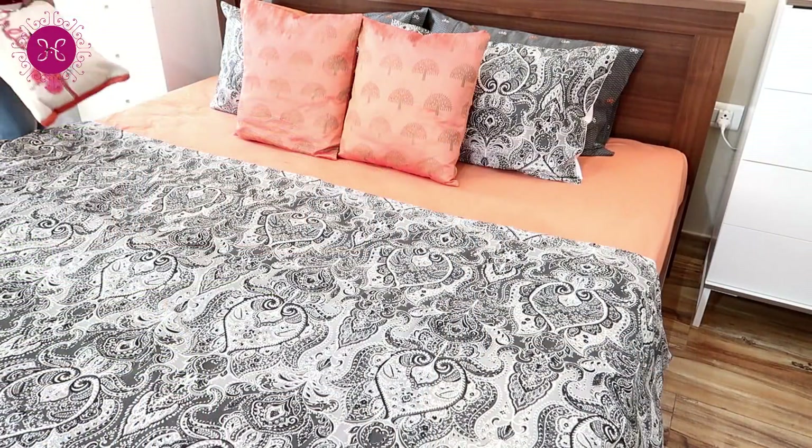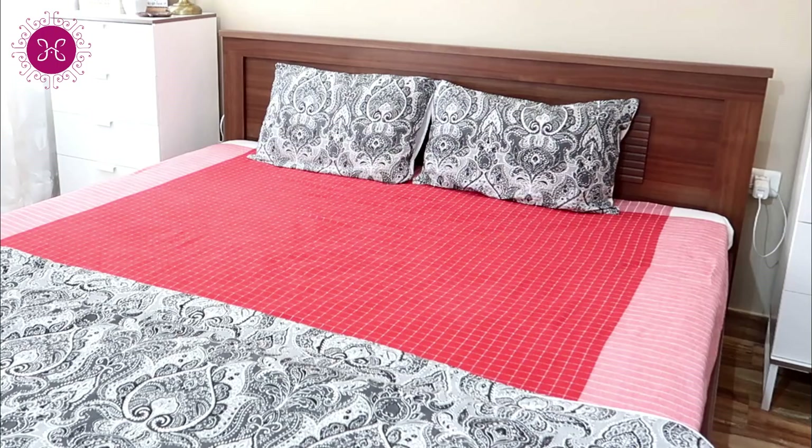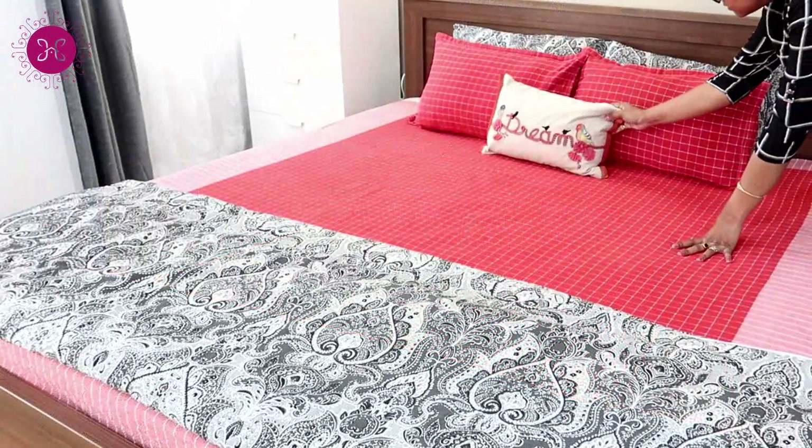I love to put cushions along with pillows on our bed, but if you like a minimal look then you can go with two or four sham pillows with one 12-by-20 inch cushion to get a cohesive look.